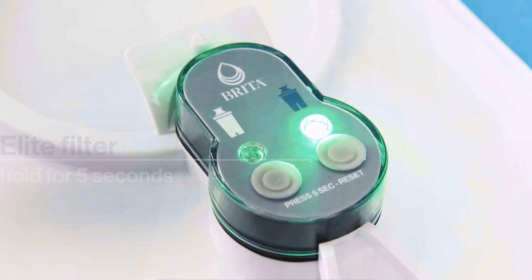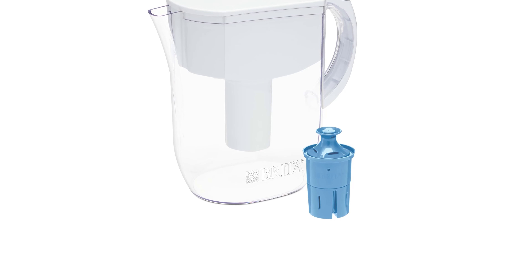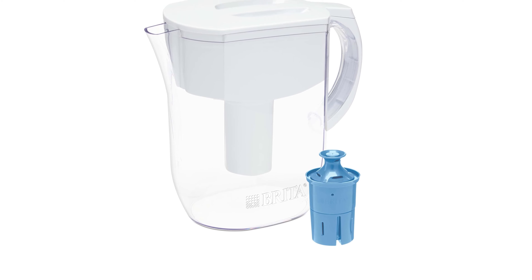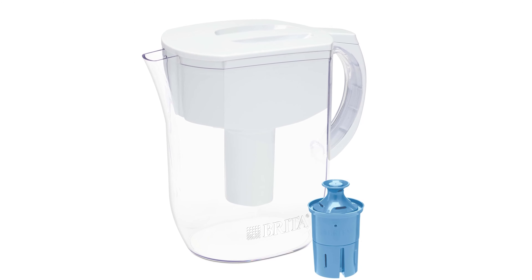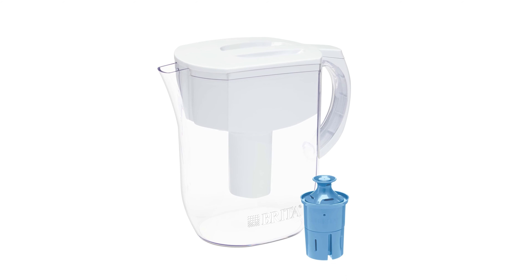GH Institute Chief Technologist and Executive Technical Director Rachel Rothman uses this water pitcher in her 5-person household. She loves the taste of the water and that she's not constantly changing the filter.